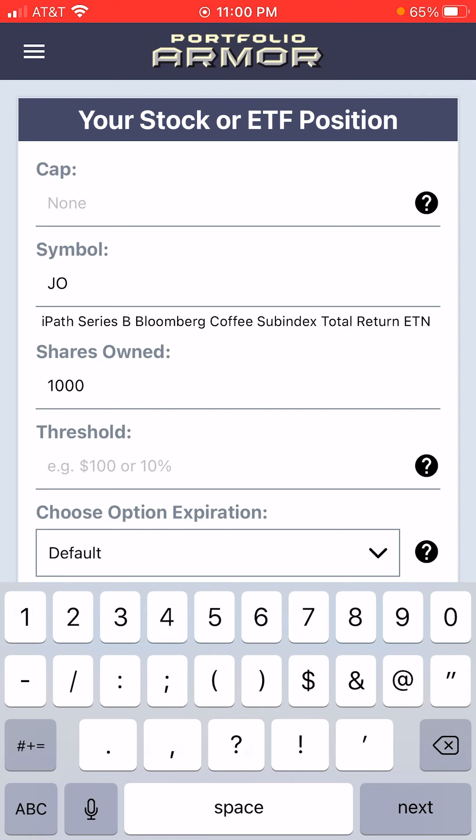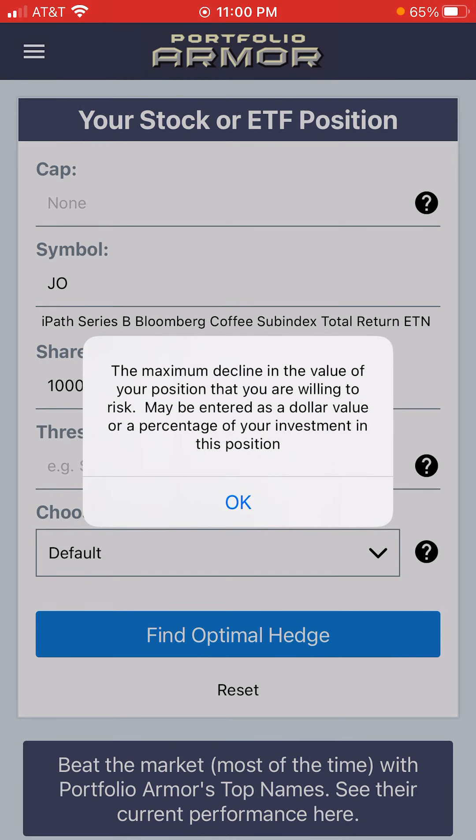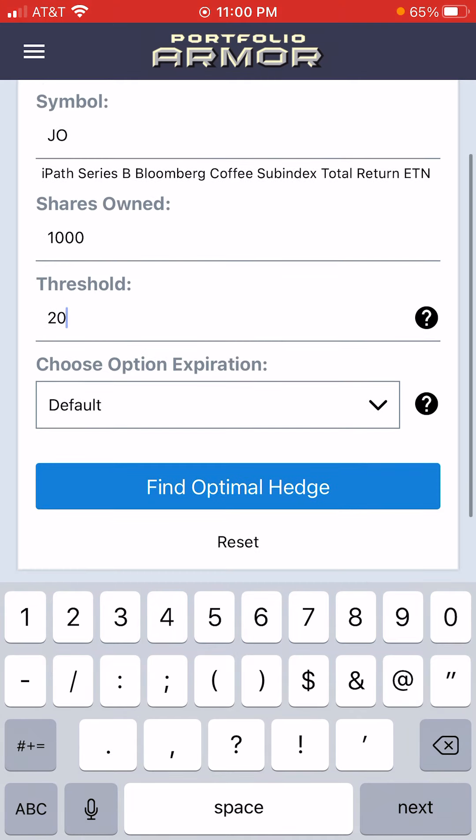We'll put in a thousand shares. Then the next field we enter is the largest decline that we're willing to risk — for this example we'll put in 20 for 20%. Then we'll stick with our default time to expiration, which goes out using the options expiration closest to six months out.